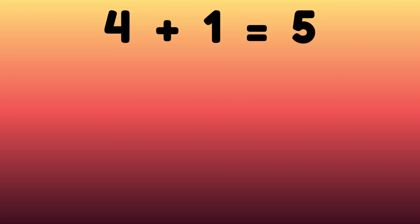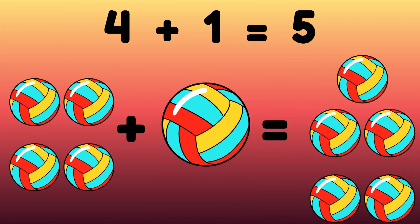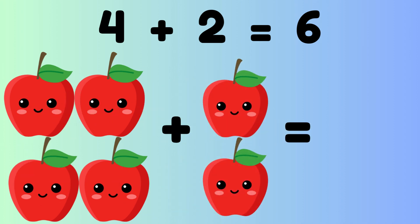Five balls. Four balls plus one ball is equal to five balls. Four plus two equals six. Four apples plus two apples is equal to six apples.